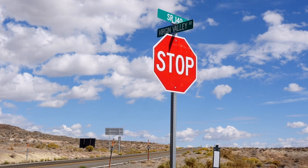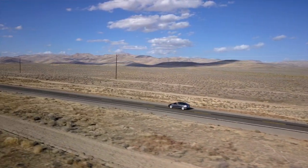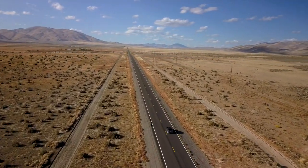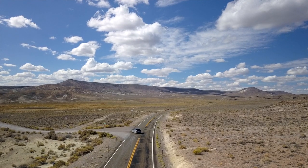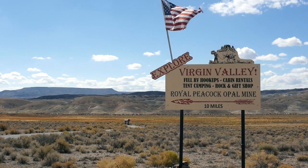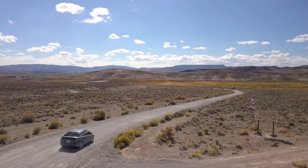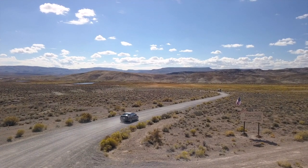We're on Highway 140, in between mile marker number 90 and 91, whether you're coming from the east or the west. You're going to see a big sign that says Royal Peacock Opal Mine — 10 miles. Just follow our signs. We're very well marked; every three miles we have a sign.